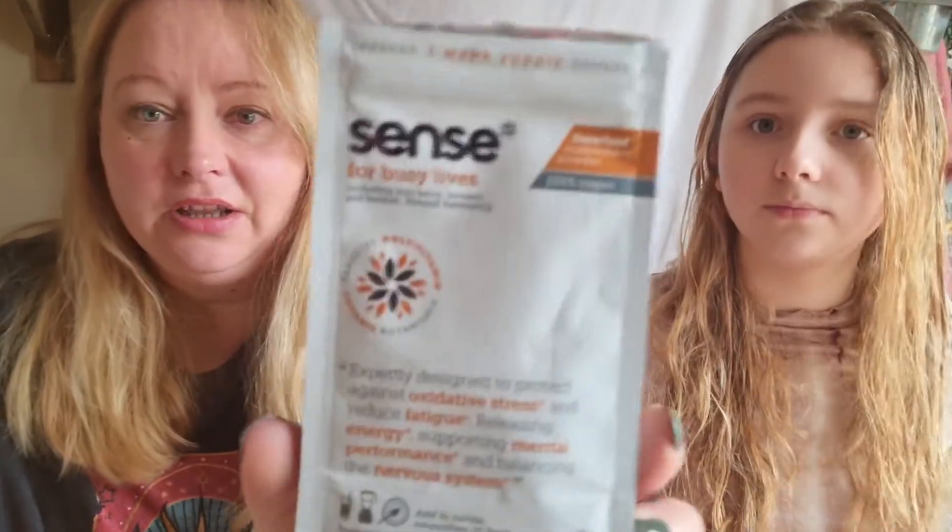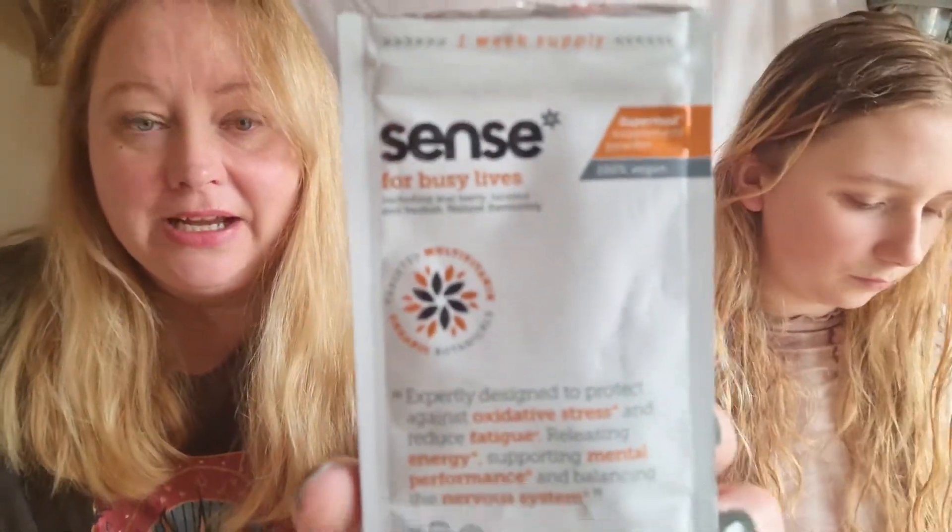Whilst I'm talking about non-beauty products — beauty comes from within, as we know — I've been using this supplement in my smoothies lately. I have a smoothie with blueberries, rocket, banana, water, and mint. It's really tasty and it makes me feel less tired.